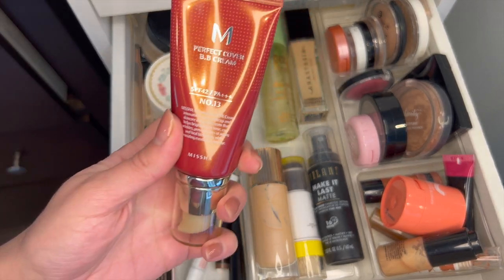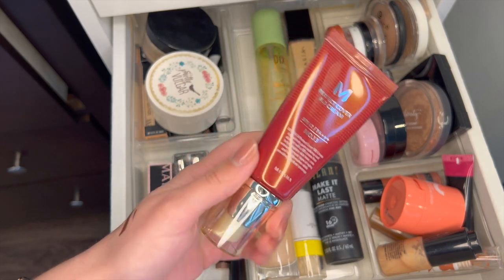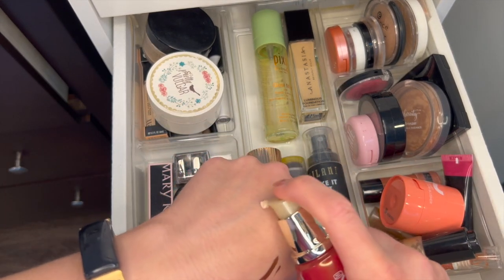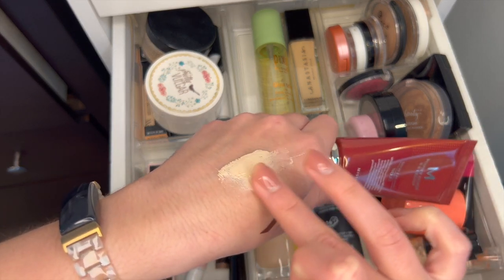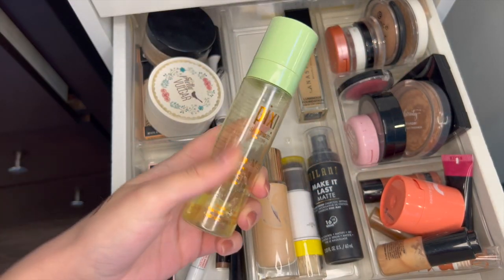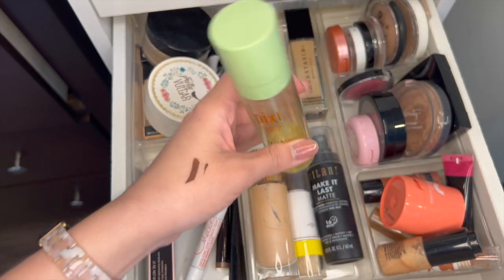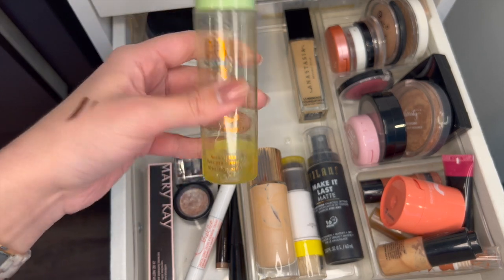One thing I was influenced to buy is this Missha BB cream, but this shade is like the lightest thing ever — it's bright beige. I've had it for maybe two years, and I think the SPF does not work anymore. It's just super white, so I am going to chunk it. Another thing that's a little bit old is this Pixi Glow Mist, but I literally have so little left. I'm going to put this in my everyday makeup drawer just to finish it — I think I could finish it in under a month.